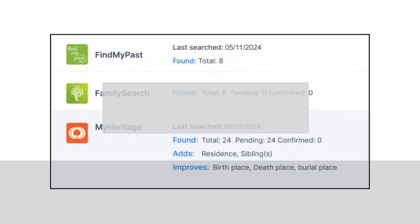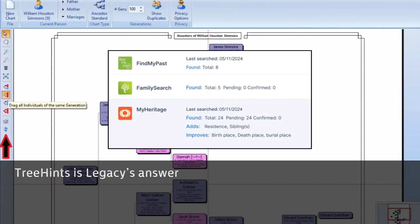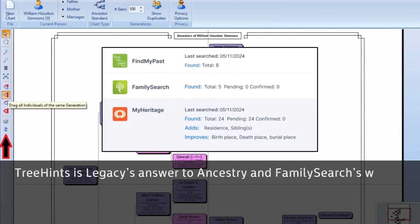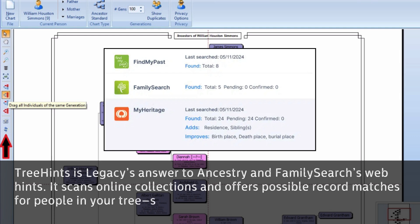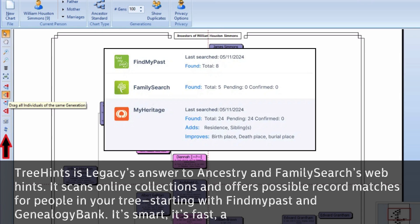1. Tree Hints. Tree Hints is Legacy's answer to Ancestry and Family Search's web hints. It scans online collections and offers possible record matches for people in your tree, starting with FindMyPast and Genealogy Bank. It's smart, it's fast, and honestly, it's about time.